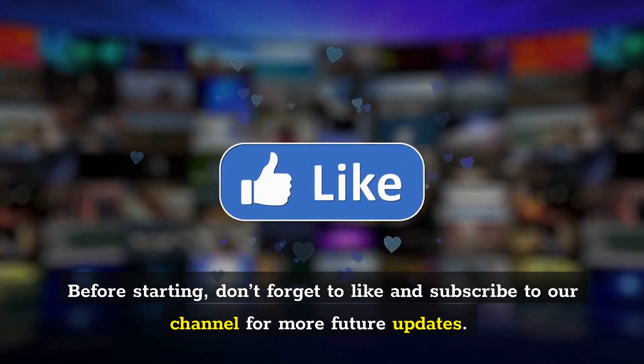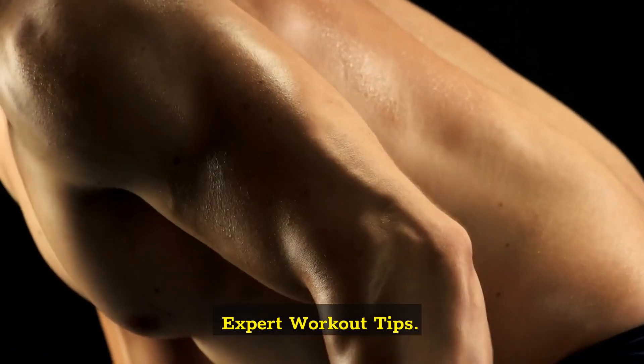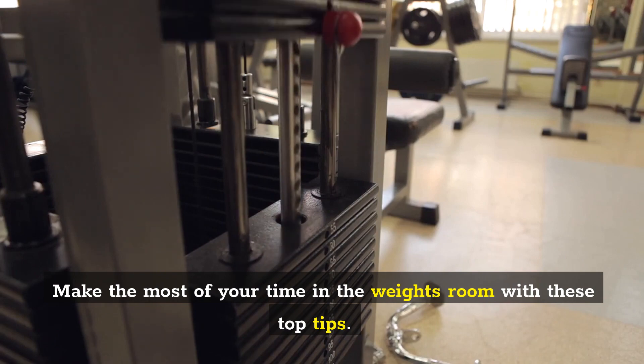Before starting, don't forget to like and subscribe to our channel for more future updates. Expert workout tips — make the most of your time in the weights room with these top tips.